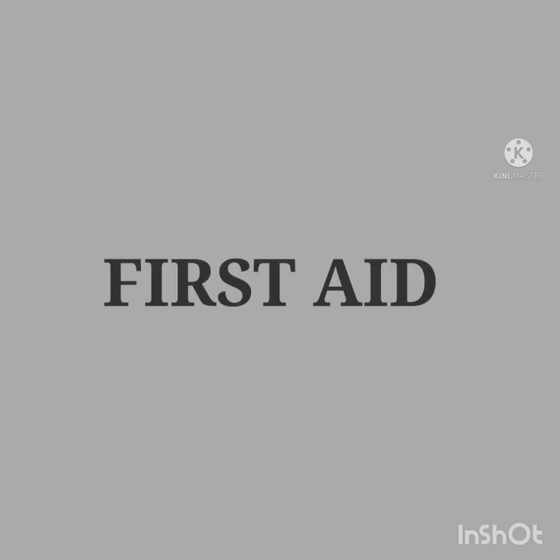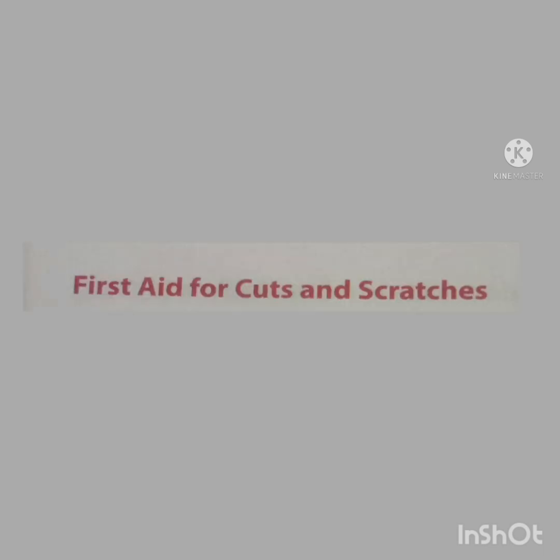Children, what is first aid? First aid is the first or immediate help given to injured people before they are taken to a hospital. What first aid should be given to a person for cuts and scratches? For that, first we have to clean the wound with running water to remove dirt. Then apply an antiseptic cream and cover the wound with a clean and dry gauze or bandage.